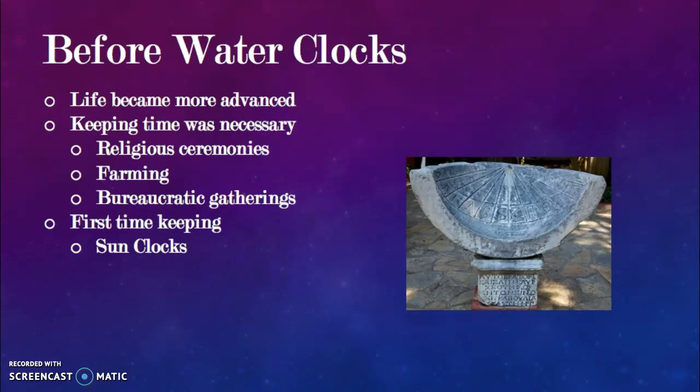History suggests that the need for keeping time was important for things such as religious ceremonies, farming, and bureaucratic gatherings. Thus, the first timekeeping device that arose was the sun clock, which started in Egypt.